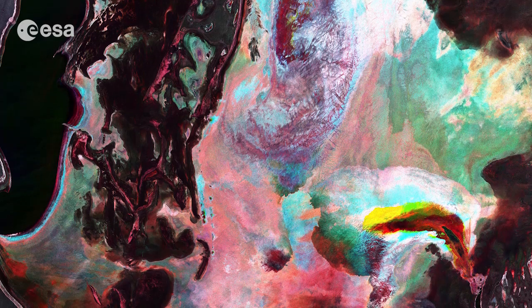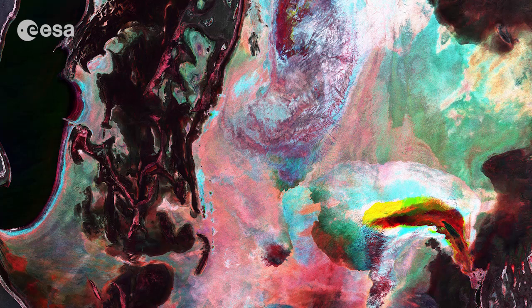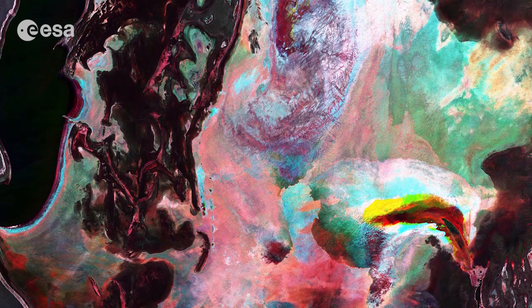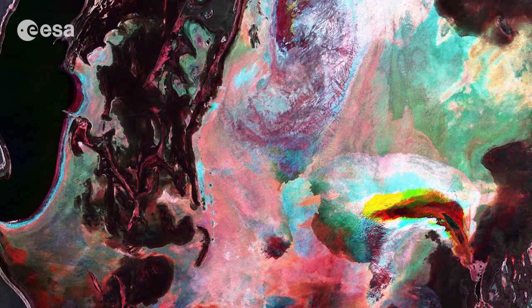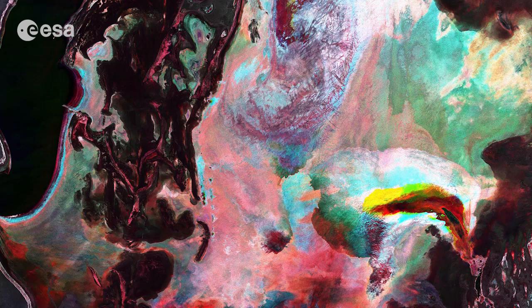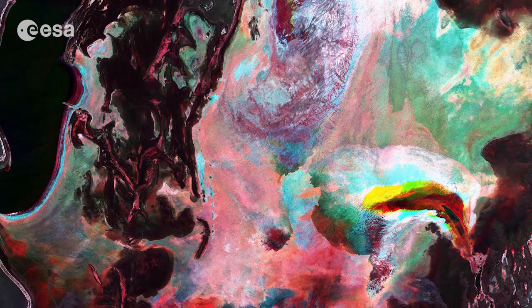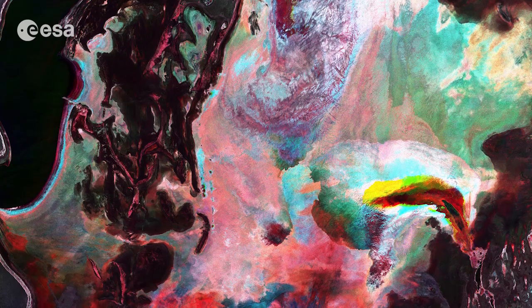As the water evaporated, it left behind a dry, white salt terrain now called the Aral Karakum Desert. Each year, violent sandstorms pick up salt and sand from the desert and transport it across hundreds of kilometres, causing severe health problems for the local population and making regional winters colder and summers hotter.